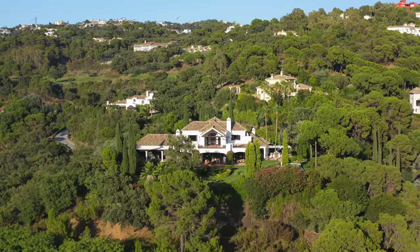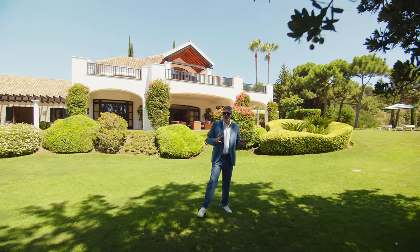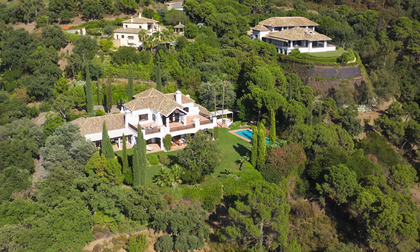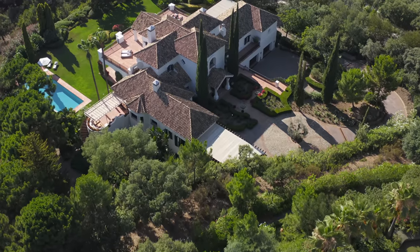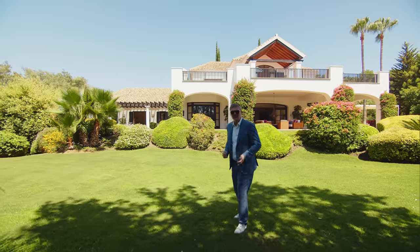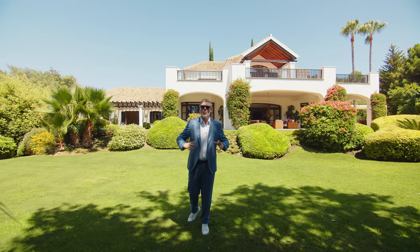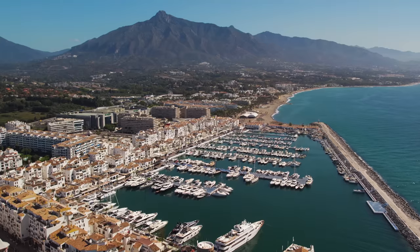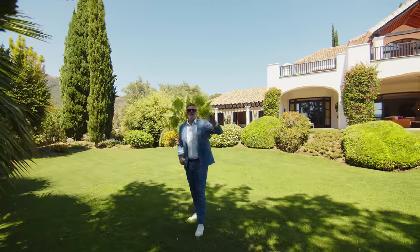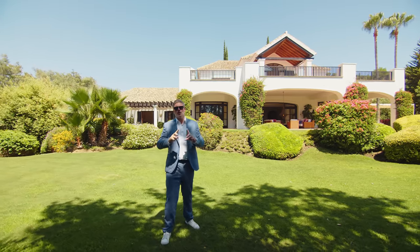For those who don't know much about La Zagaleta, it is the most exclusive, the most luxurious, and the most secure residential complex in all of Europe. It offers very large plots with a very big distance between them, meaning privacy is absolutely unmatched. On top of that, it has exclusive services such as two golf courses, two restaurants, a gourmet shop, a clubhouse, an equestrian center, heliport — everything you need within this one secure complex, just minutes from Marbella. Make sure to click on the video we'll be linking here where our CEO Mr. Arthur Loginov takes a detailed tour of the complex.